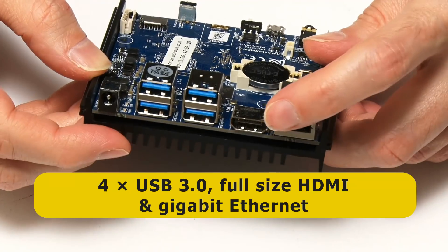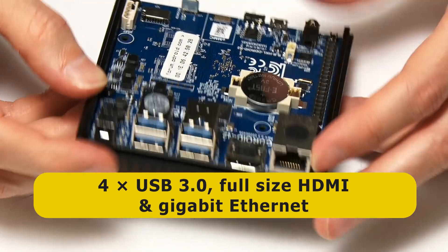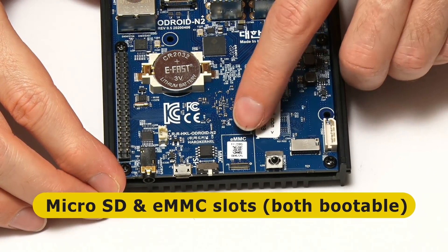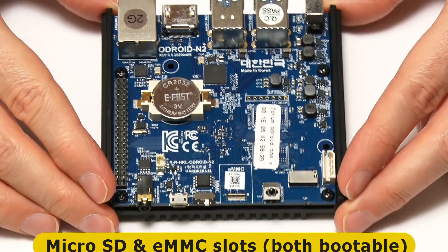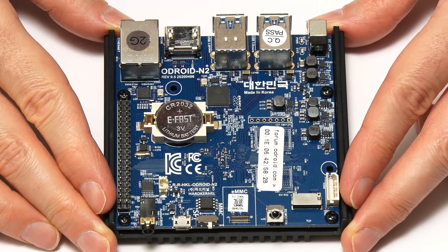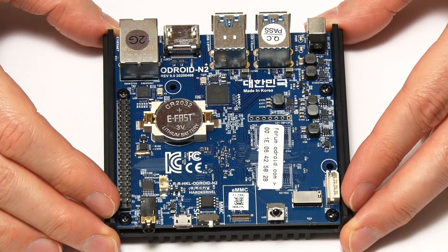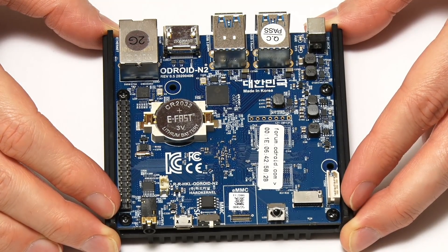We've got four USB 3 ports, a full-size HDMI socket, the usual gigabit Ethernet, and the ability to boot from either an eMMC module or a micro SD card. Sadly, there is no onboard Wi-Fi or onboard Bluetooth, which for some people is a deal-breaker. Nevertheless, the Odroid N2 Plus remains one of the most powerful ARM-based single board computers on the market.